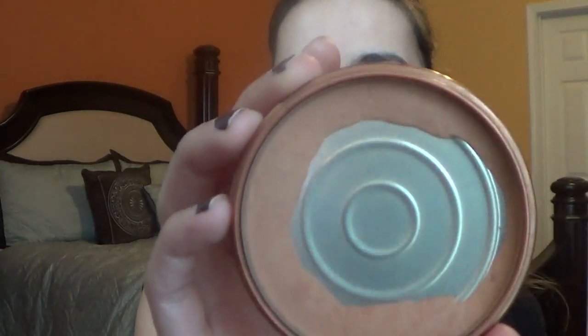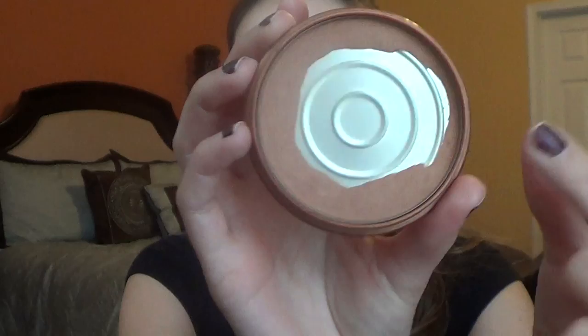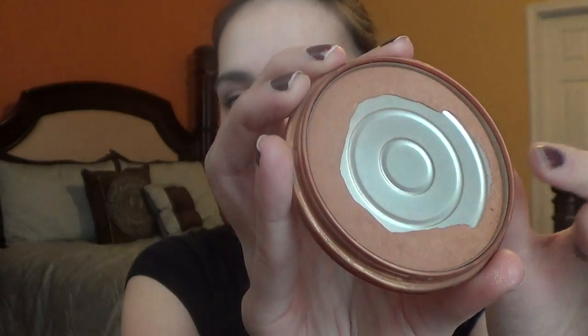For my Rimmel Natural Bronzer Sun Bronze, I got pretty far. I was able to go all the way around the edge, almost to the very edge. So I got pretty far in this — I didn't finish, but I used a lot of it. And I do have a lot of bronzers.